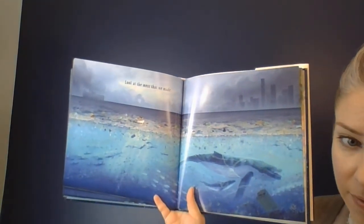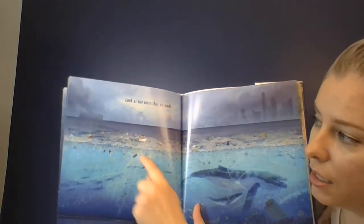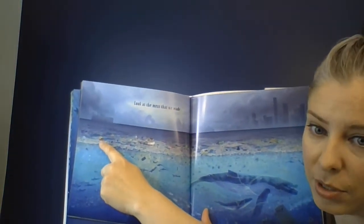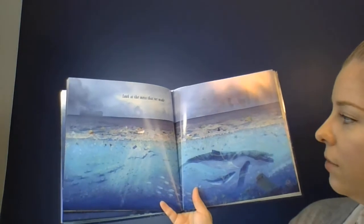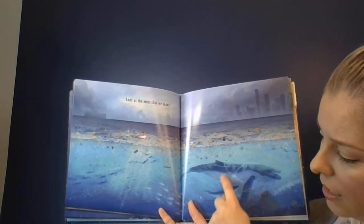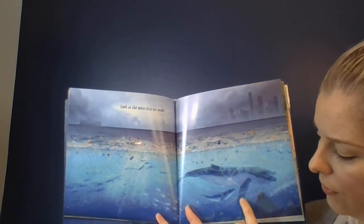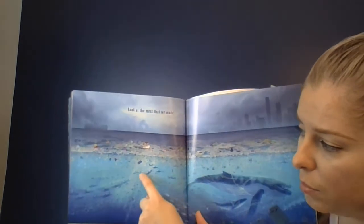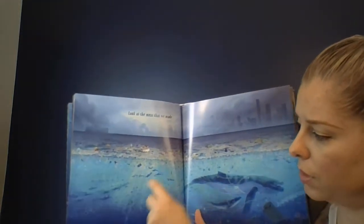Look at the animals that live there. I noticed there was one of those little Fisher-Price cars with the yellow top — one of your little brothers and sisters might have one of those. And there's a mother whale with her calf. She has a ghost net wrapped around her fin and her body, and so does her calf. Lots of these dolphins swimming along here do as well.